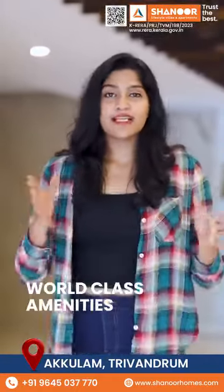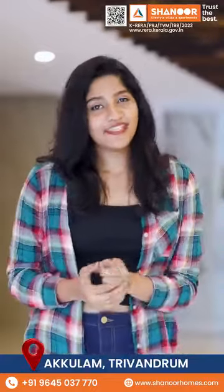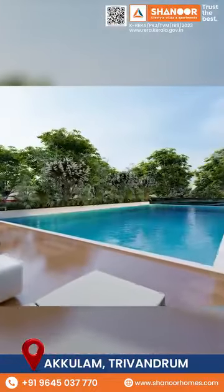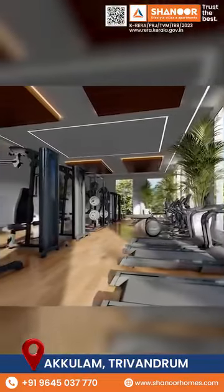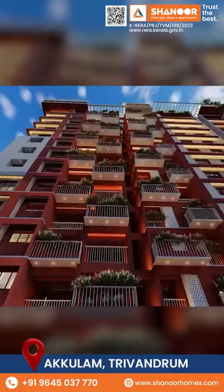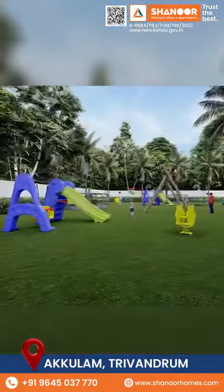Shanor Sky Villa offers world-class amenities for a luxury living experience, including a landscaped swimming pool, indoor play area with video gaming, air-conditioned unisex gym, home theater, rooftop party area, and children's park.